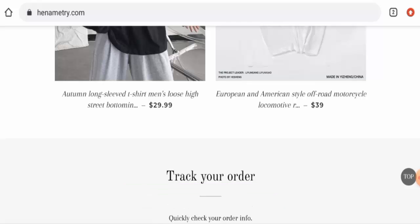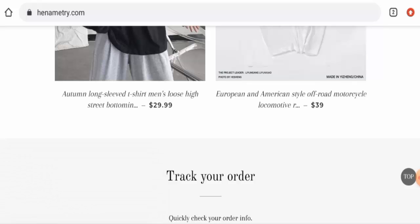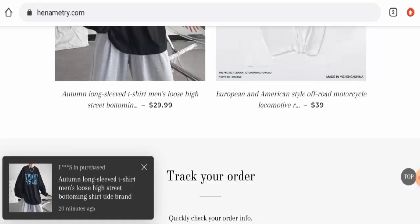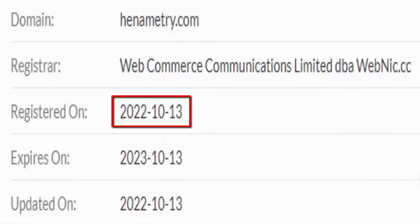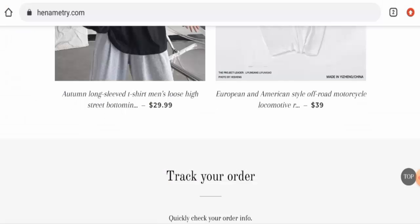Now we will talk about the legitimacy factors with the help of which you can judge whether this website is a legit or a scam site. This website is protected by the HTTPS protocol and SSL integration to keep the details and transactions safe, which is a good sign. However, this website was registered on 13th October 2022 and it is going to expire on 13th October 2023, which means it was created recently and it can't be trusted so blindly.